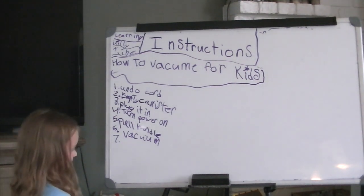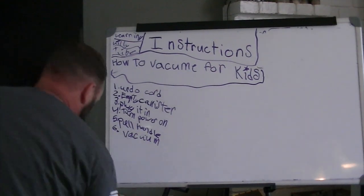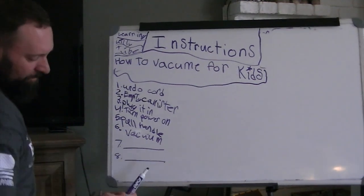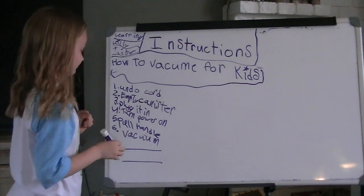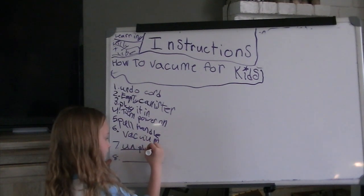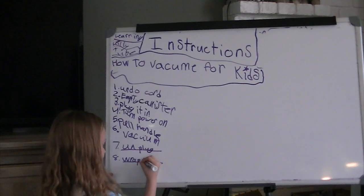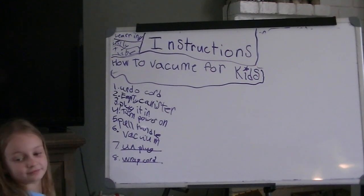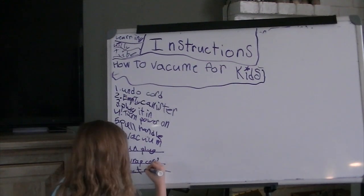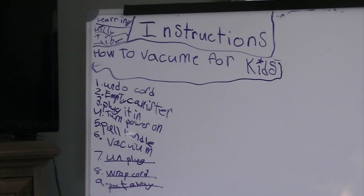Number seven: unplug — U-N-P-L-U-G. Number eight: wrap up the cord. And number nine: put away. That's how you vacuum.